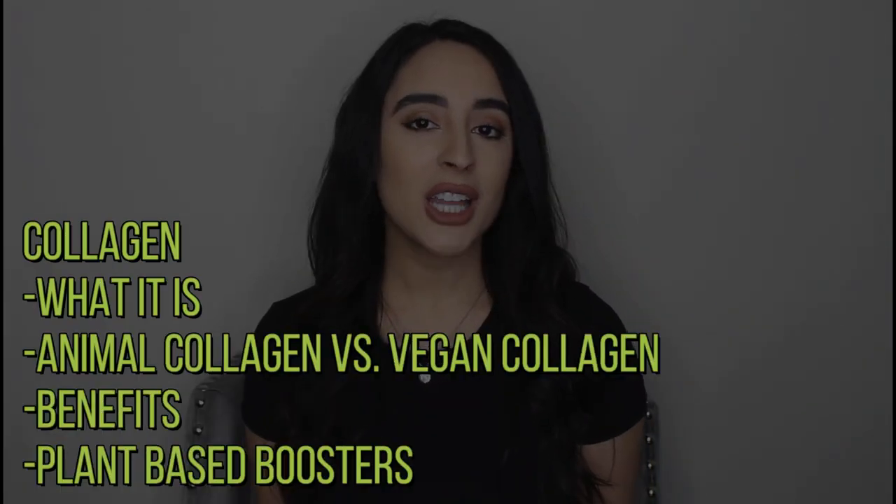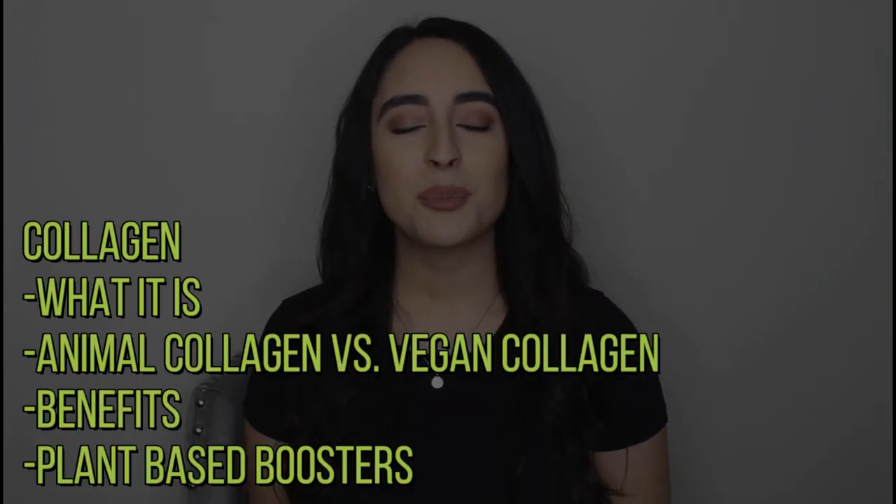Hi everyone, welcome back to my channel. I'm Monica and I make videos to help you on your plant-based journey. In this video, we're going to be talking about collagen, what it is, and how you can boost production on a plant-based diet. Make sure to watch all the way through because I'm going to give you some tips on foods to eat that will naturally boost your collagen production.